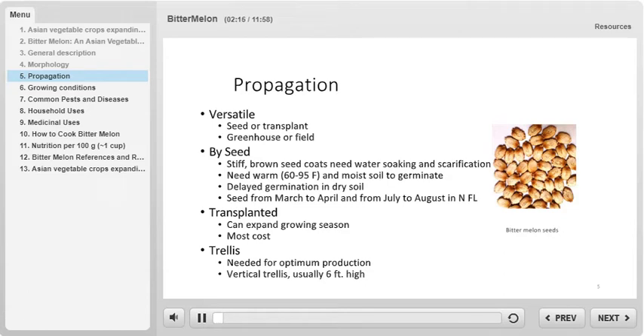Bitter melon can be direct seeded or transplanted and can be grown in the field or in the greenhouse, making this a very versatile plant. The seeds of bitter melon are photographed here on the bottom left side of the screen. The seed coats are stiff and brown in color. In order to germinate, the seeds require warm conditions of 60 to 95 degrees Fahrenheit and moist soil conditions.